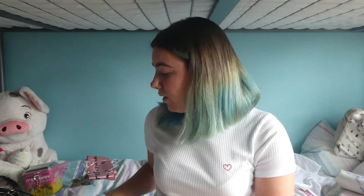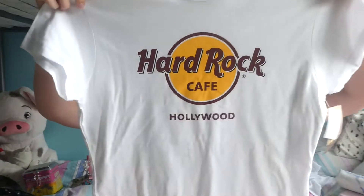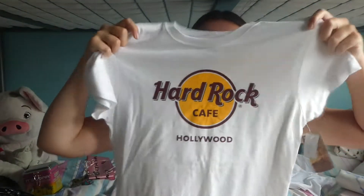Let's continue with Universal Studios. Obviously we had to get clothes — why not? I've decided to collect Hard Rock Cafe t-shirts. This one is Hard Rock Cafe Hollywood. I already have one from New York so I obviously had to get one from Hollywood.